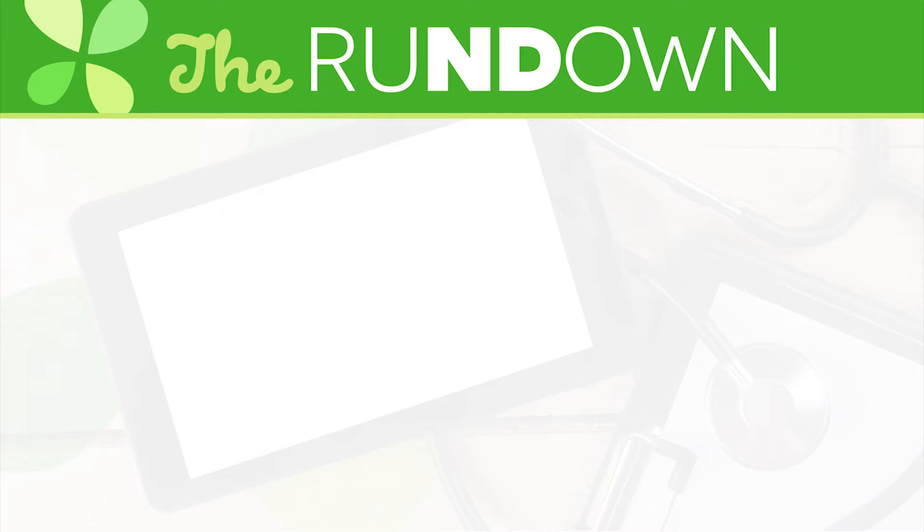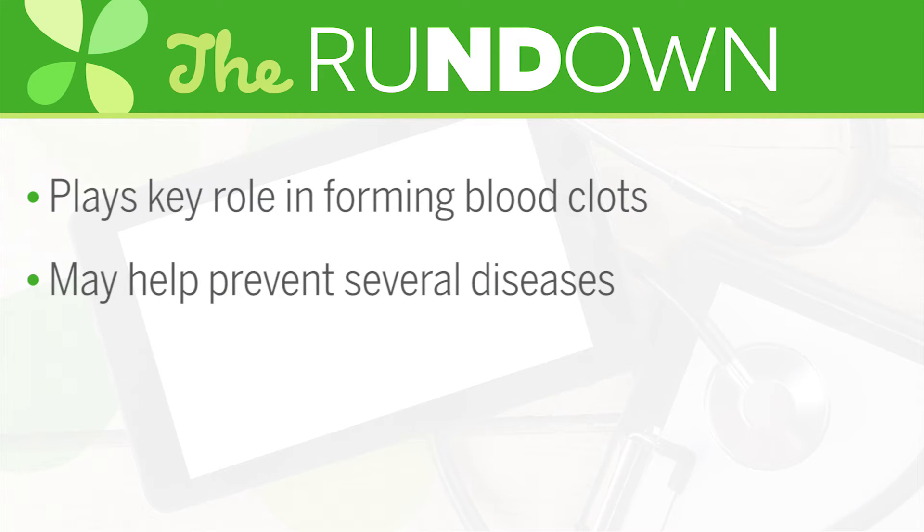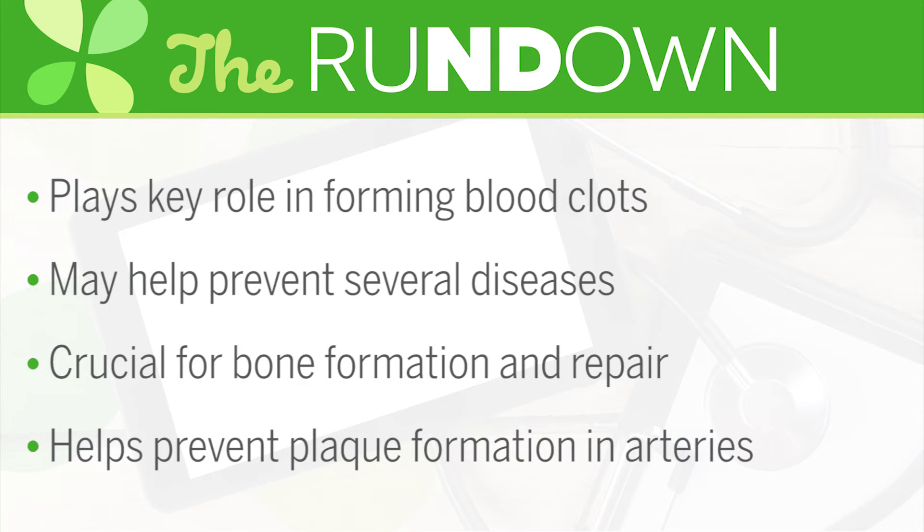So what else does it do for us in our body? Here's the rundown. Vitamin K plays a key role in forming blood clots. This is what helps you to stop bleeding when you scrape your knee or cut yourself. Recent evidence shows that vitamin K may help play a role in preventing heart disease, osteoporosis, diabetes, some cancers, and Alzheimer's disease. Vitamin K is crucial for bone formation and repair. It also helps prevent plaque formation in our arteries, which keeps our blood vessels healthy and may decrease the risk of heart disease.